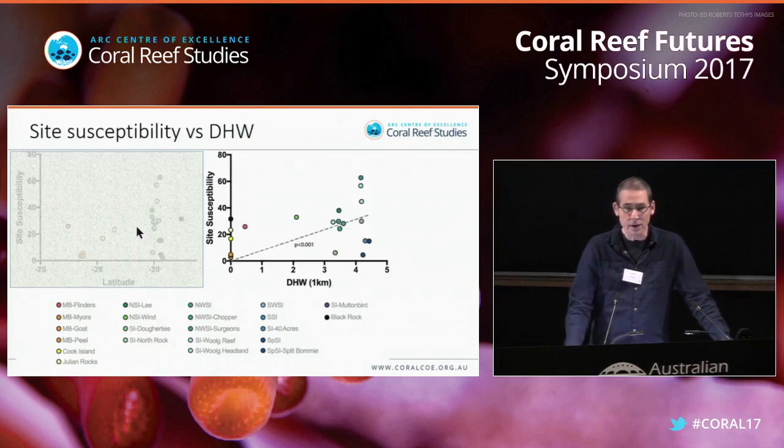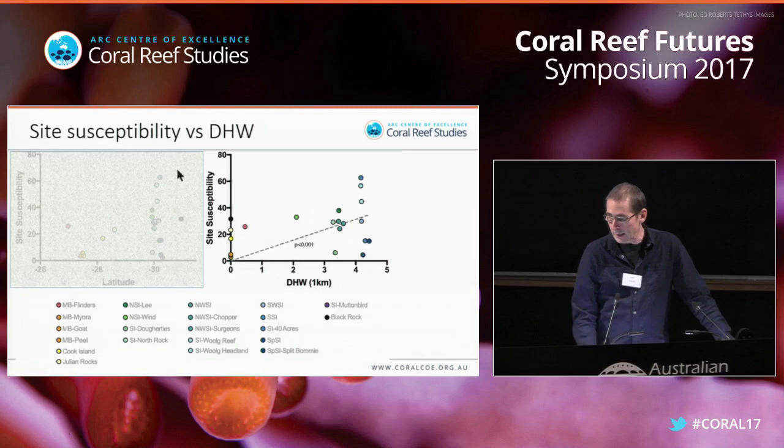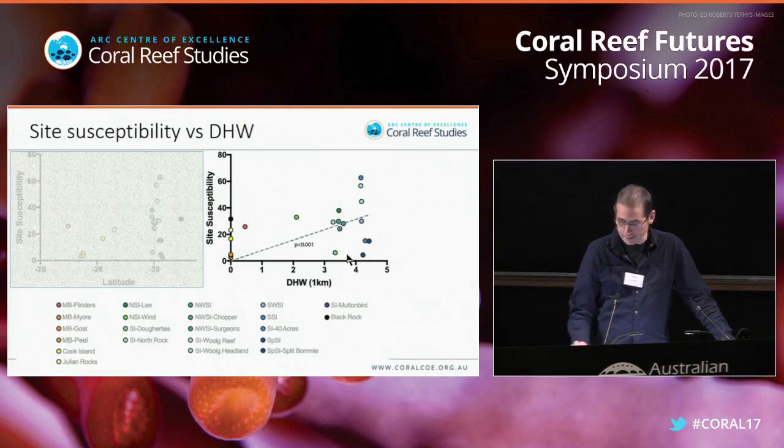What's driving that variability? Obviously there's a certain component of degree heating weeks — that is, the thermal stress. That relationship is significant but not very strong, and I think it's driven by the high variability shown in the southern sites with varied responses to increased degree heating weeks.